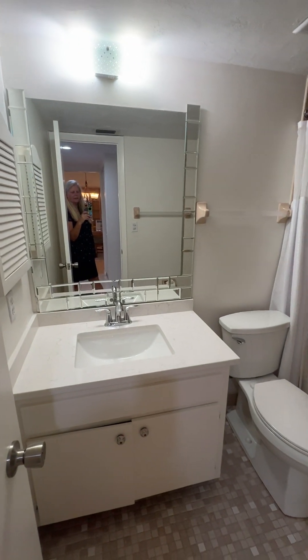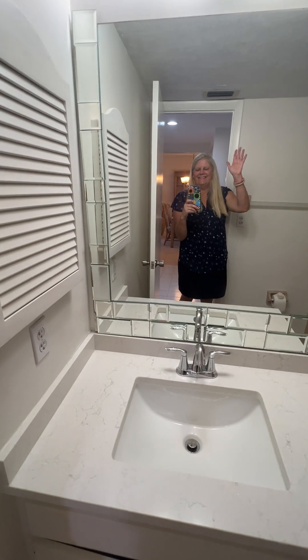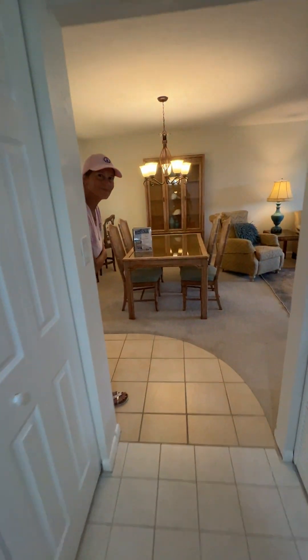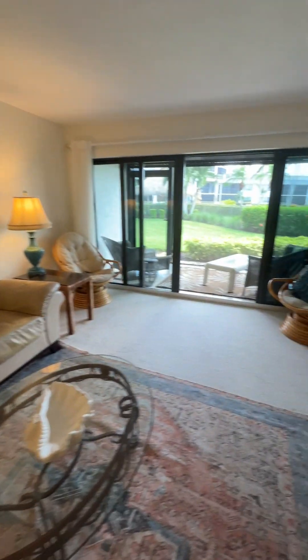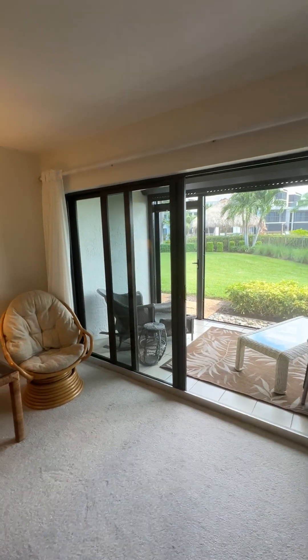Here is bathroom number one. Hi, sister Cara! Here's the living room, with these nice big doors you can open all the way up to the lanai.